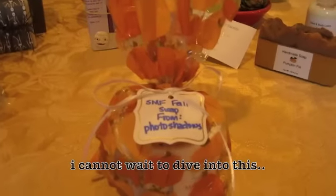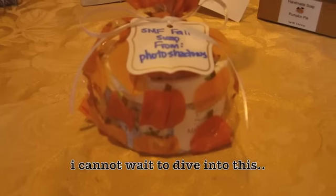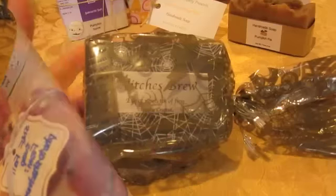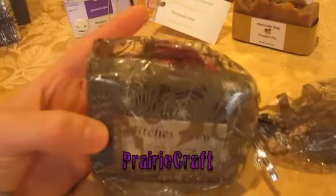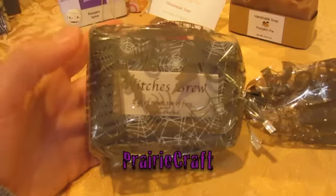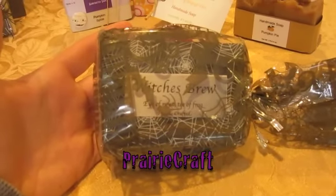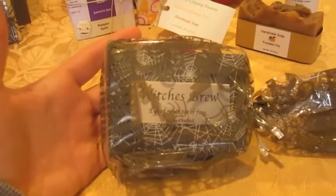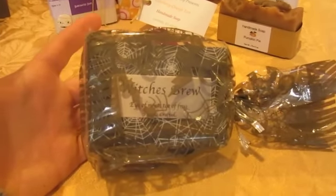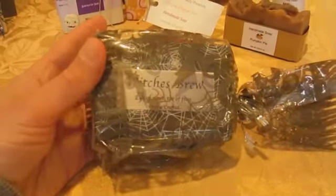It looks beautiful. I love the bag and the little pumpkins, and your tag is awesome. I can't wait to open it up. Very crafted. Wow — that is one big piece of soap. Your packaging is so Halloween-ish and awesome. And you sent candy, and I love candy; I'm a huge candy eater. So I will definitely be ripping open those Skittles. It looks fabulous — I just can't wait to open this. Beautiful. Thank you.